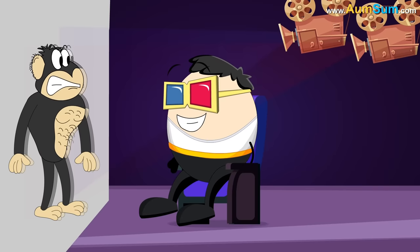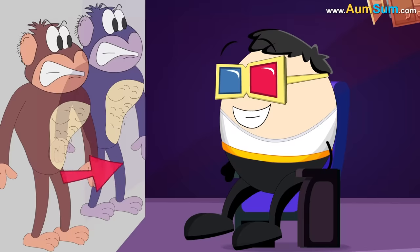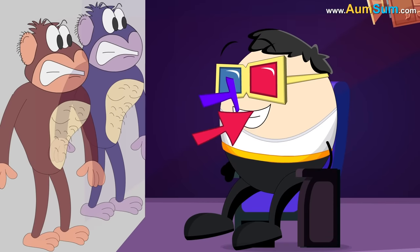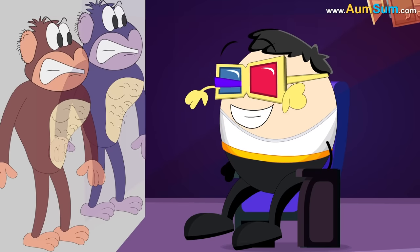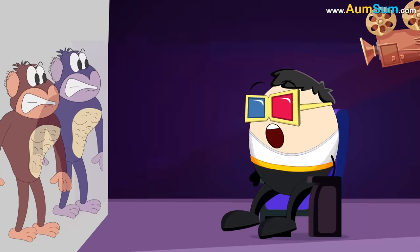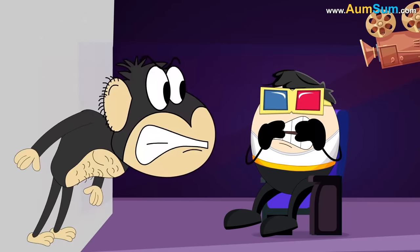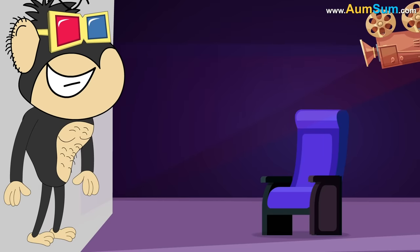The 3D glasses which we wear contain lenses with different polarization. Each one of them allows only a single image of a specific polarization to enter our eye; the other image of a different polarization is not allowed to enter. The rest is taken care of by our brain. Hence, we are able to watch 3D movies. This is how 3D glasses work.